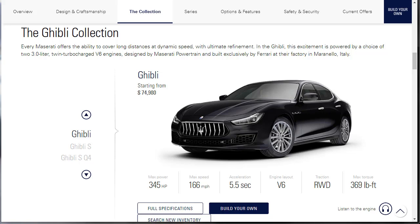We can see that the Ghibli base is the one we are going to build, price, and option. Now, the MSRP range on these starts at $74,980 for the base model and goes all the way up to $82,480 for the Ghibli SQ4. If you click the Ghibli SQ4, it's got 424 horsepower — it's a V6 all-wheel drive. The difference between that and the Ghibli S is that it's rear-wheel drive.